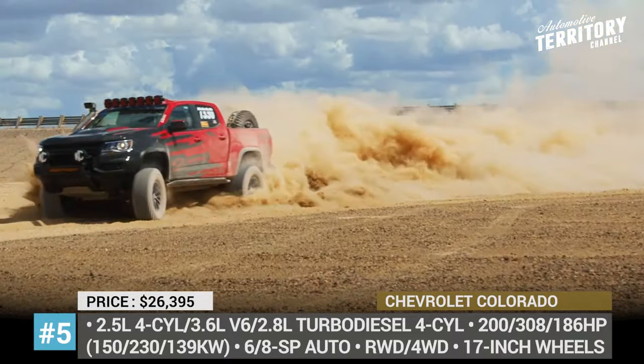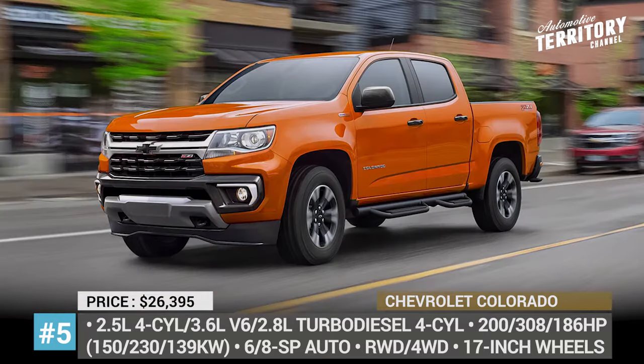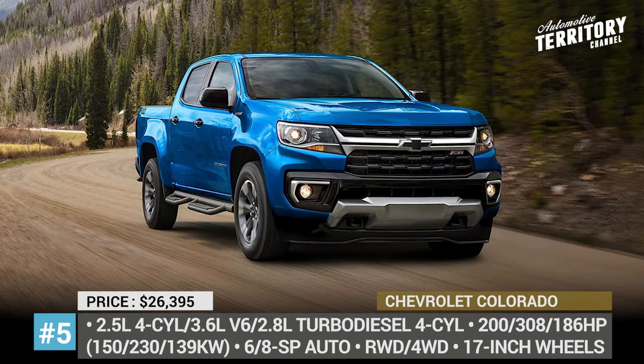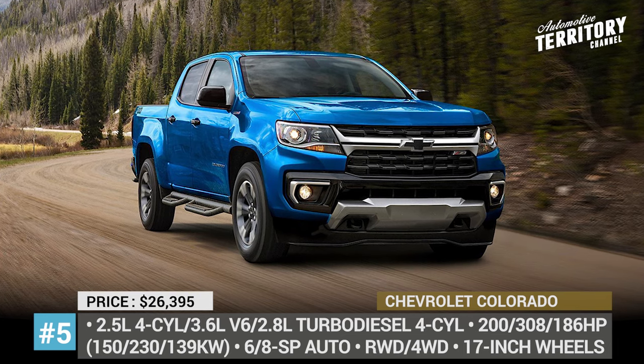For now, we should assume the engine lineup will remain unchanged. It is represented by a base 2.5-liter four-cylinder with 200 horsepower, a 3.6-liter V6 with 308, and a 2.8-liter Duramax diesel with 186 HP.